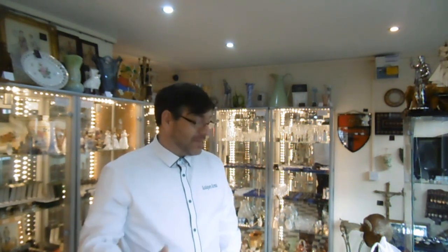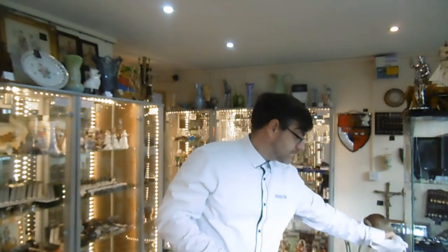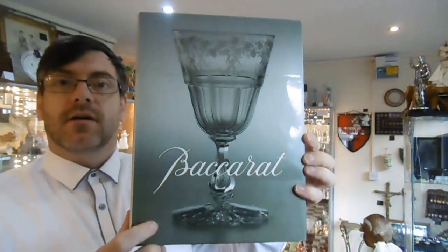Hi guys, good morning. Welcome to another video by Antiques Arena. My name is Walter O'Neill and in this video today I'm going to give you a long awaited book review. I've been asked to do several book reviews but I've been really busy and haven't had a chance. So today I'm going to do a book review on Baccarat crystal.